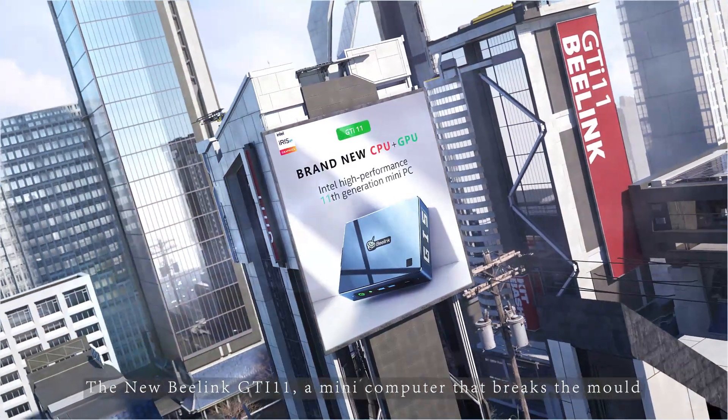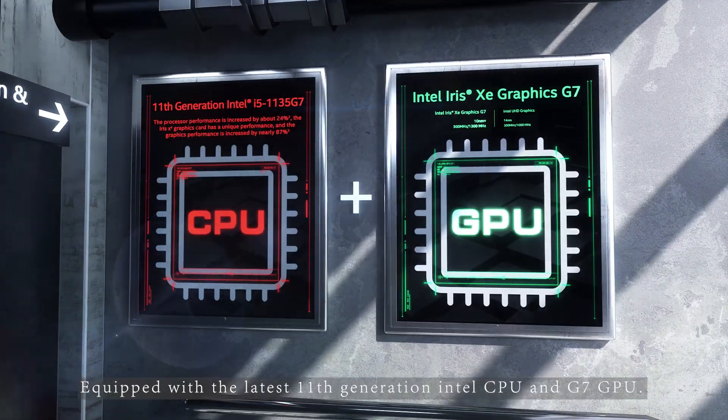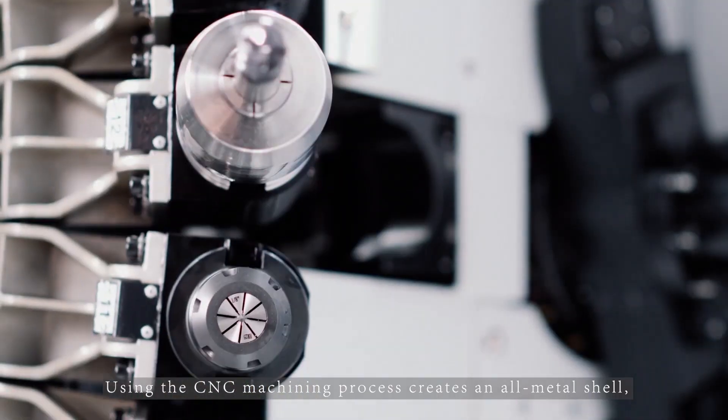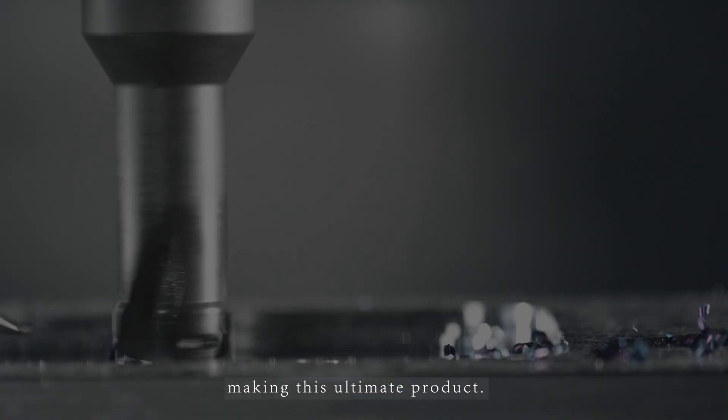The new B-Link GTI 11, a mini computer that breaks the mould, equipped with the latest 11th generation Intel CPU and G7 GPU. Using the CNC machining process creates an all-metal shell, making this the ultimate product.